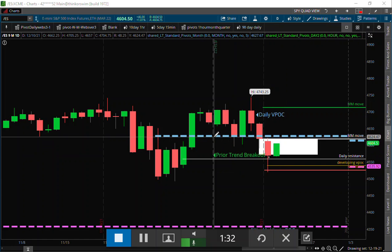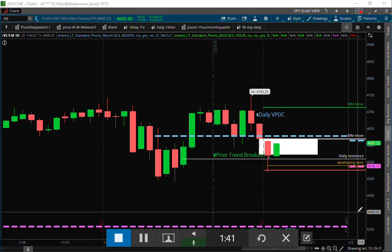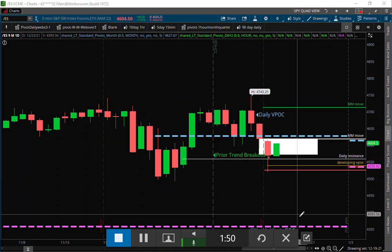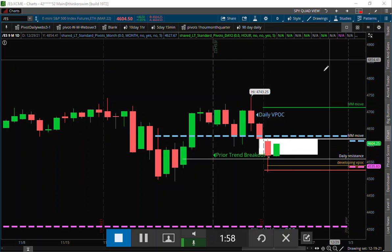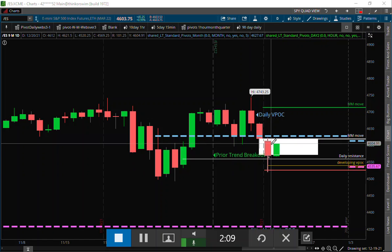The blue line represents the monthly pivot point, so we are on the bearish side of the monthly inventory as of right now. The purple line down here represents the quarterly pivot. So we're getting a little mixed read on the markets as to exactly where they want to go. For a bullish momentum trader, you want to be above the quarterly and above the monthly pivot. So you're actually in a situation where it's more of a chop fest and a lower odds scenario if you're trying to do a directional trade.